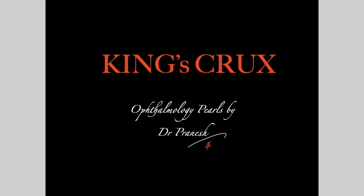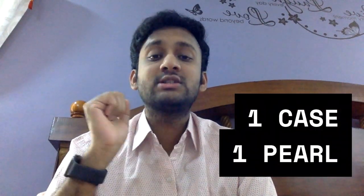Hello friends, welcome to King's Crux. Today we will discuss a very important topic. This is going to be a very different series of lectures for at least the next couple of uploads. We will have a series of short, crisp, concise case-based discussions which are very important from a clinical perspective and also from an examination point of view. This is what I call the 'one case, one pearl.'